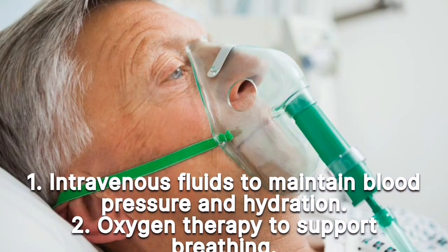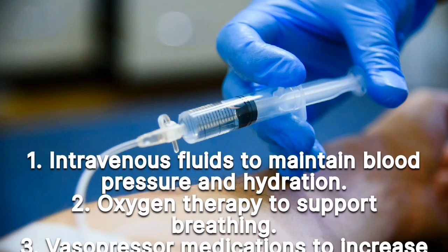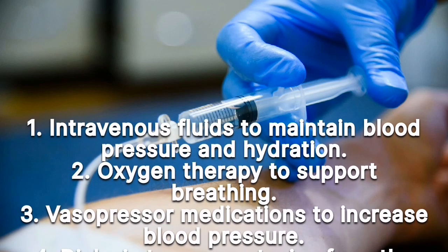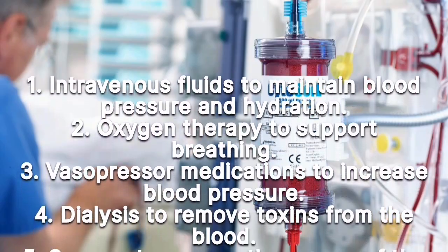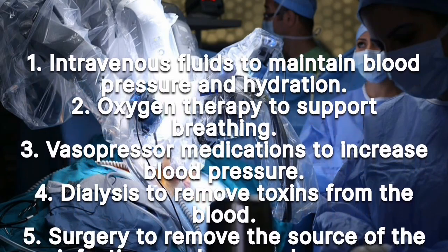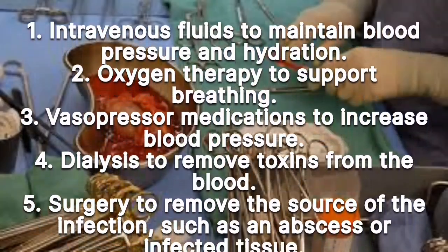2. Oxygen therapy to support breathing. 3. Vasopressor medications to increase blood pressure. 4. Dialysis to remove toxins from the blood. 5. Surgery to remove the source of the infection, such as an abscess or infected tissue.